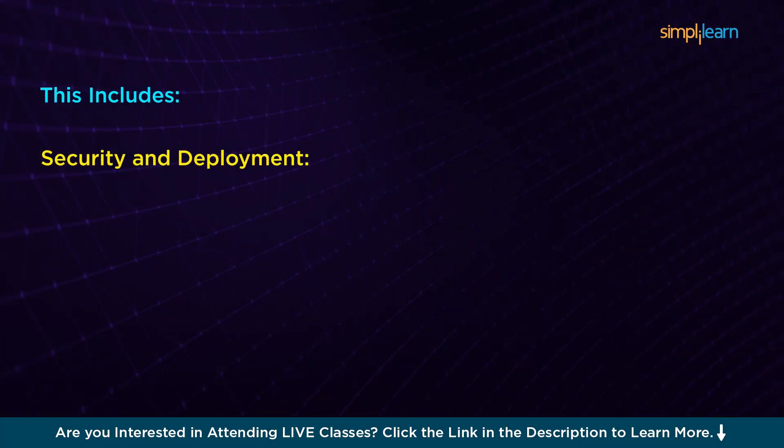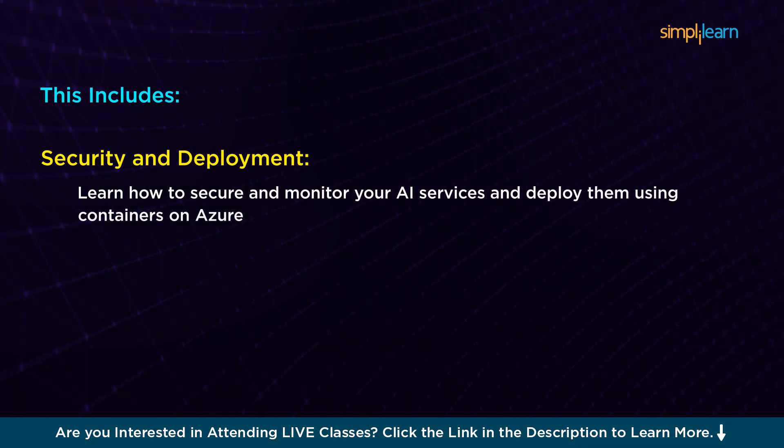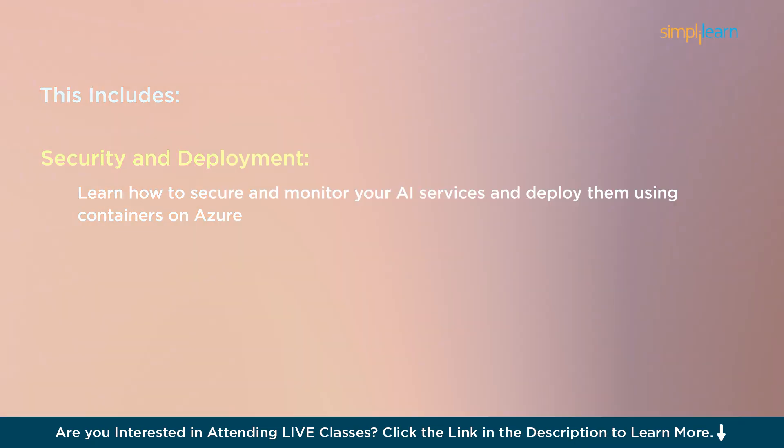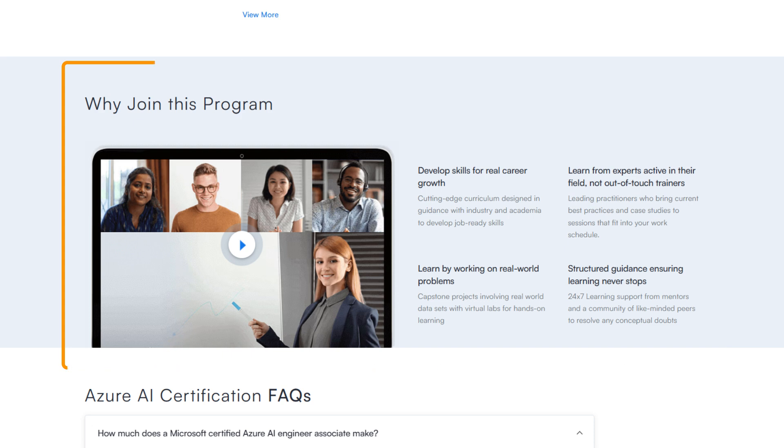You have Security and Deployment, where you'll learn how to secure and monitor your AI services and deploy them using containers on Azure. It doesn't stop there — the Azure Labs and real-world projects allow you to put all your new skills into action. You'll work on AI-powered projects like building chatbots, AI-driven business solutions, and image analysis tools — projects that are ready to take back to your workplace.